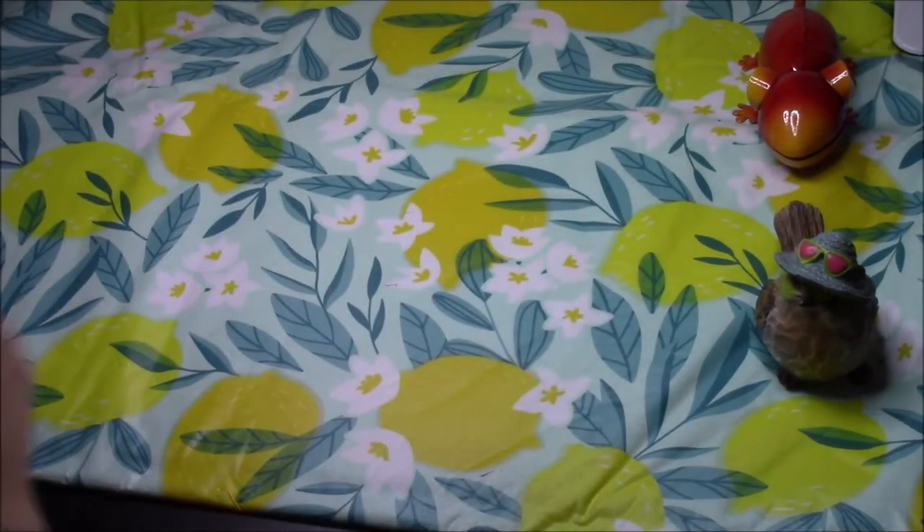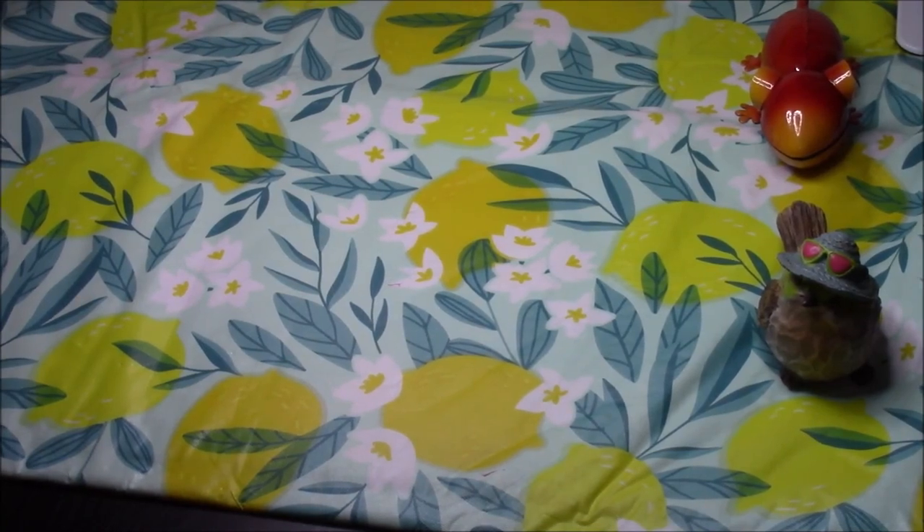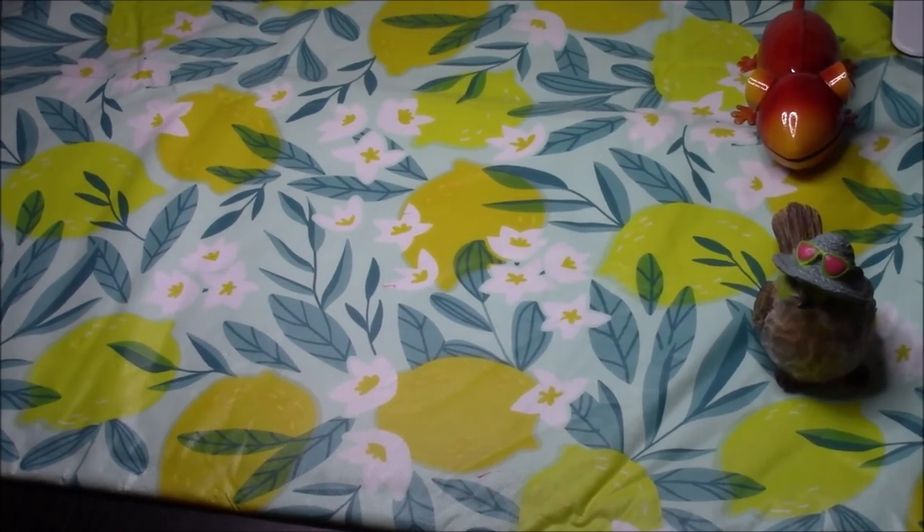And that is the end of my coloring book collection — six videos and a ton of books. Thank you guys so much for watching, and I hope you have enjoyed this journey with me.